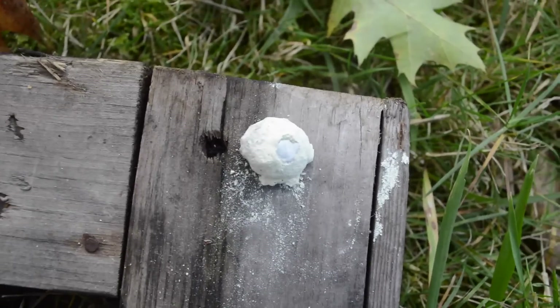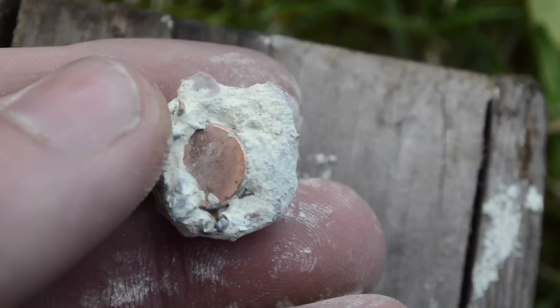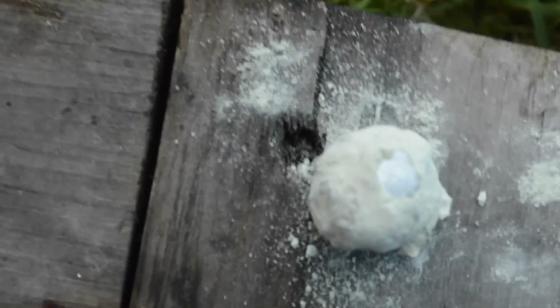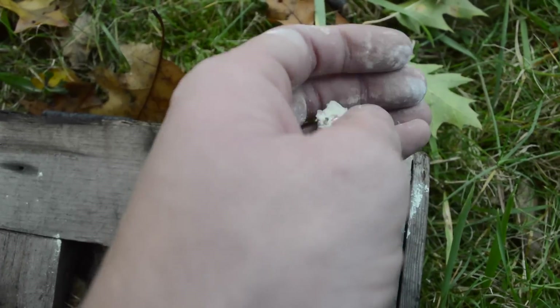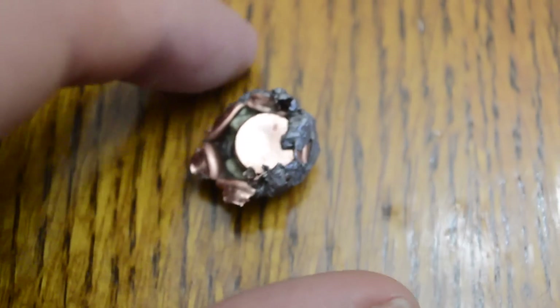And here is what's left of the bullet. .44 Magnum — looks like a whole bunch of bad dead guy right there. Here's another view of the bullet. $250 Grand XTP .44 Magnum.